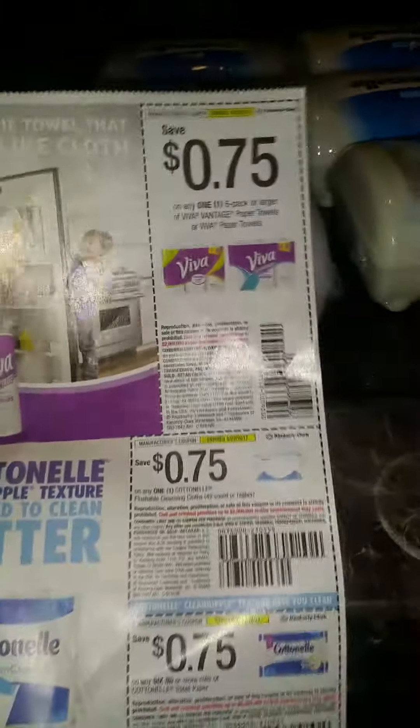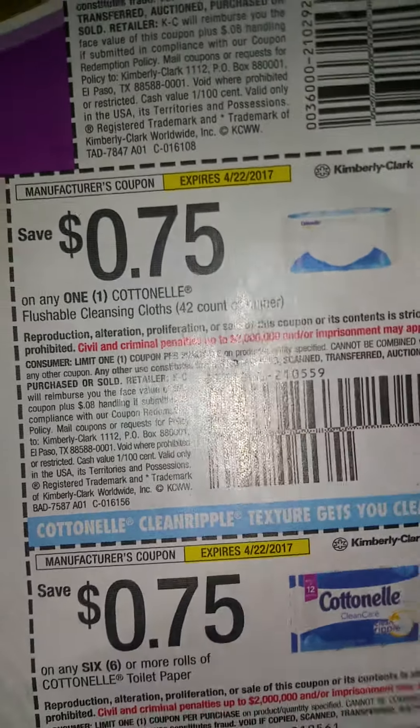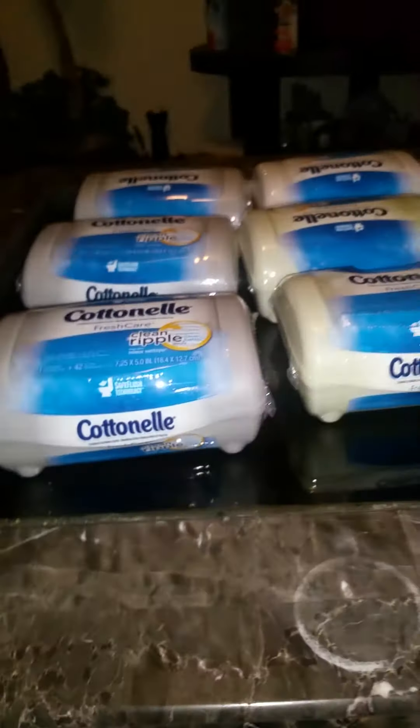We did receive some 75 cents off coupons. I went ahead and used that to take off seventy five cents and I end up paying a dollar and twenty four cents for each of these.